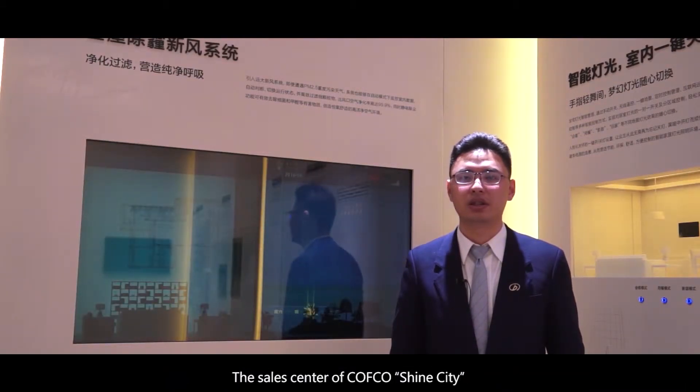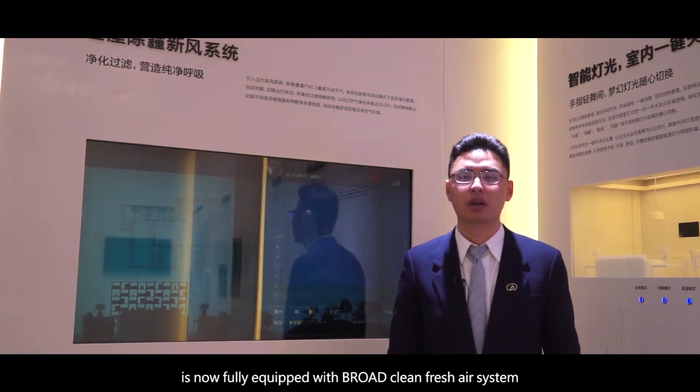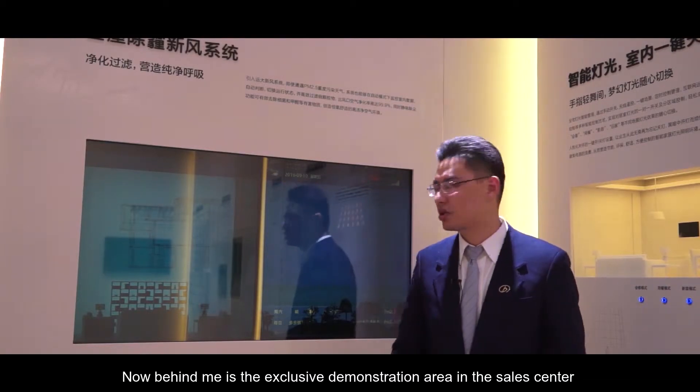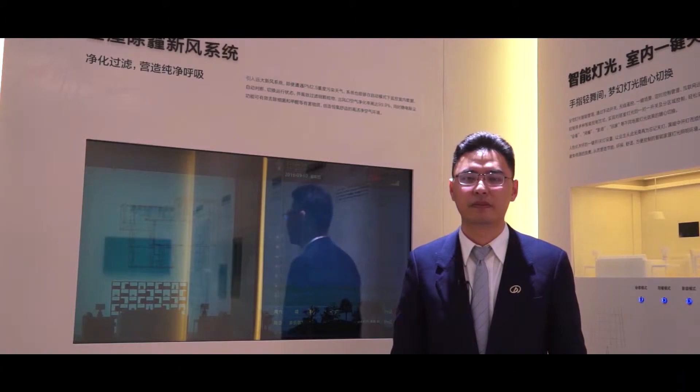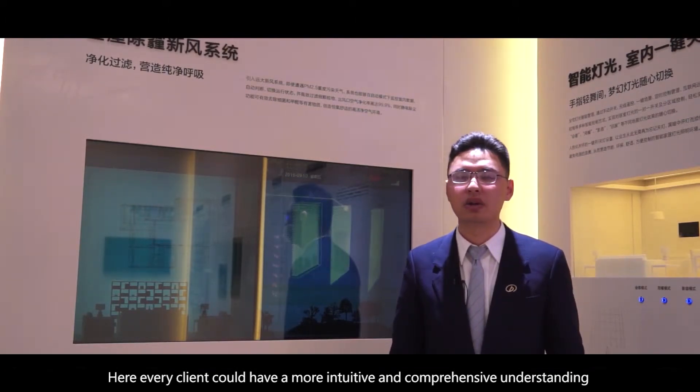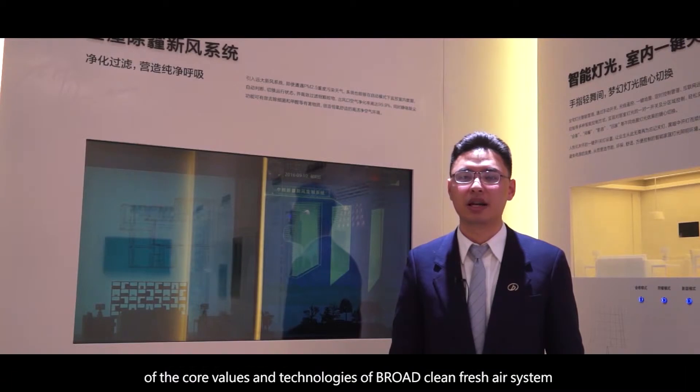The sales center of Kafka Shine City is now fully equipped with Broad Clean Fresh Air System. Behind me is the exclusive demonstration area in the sales center, where every client could have a more intuitive and comprehensive understanding of the core values and technologies of Broad Clean Fresh Air System.